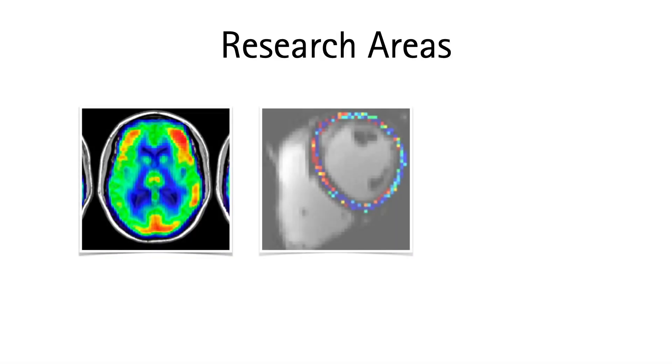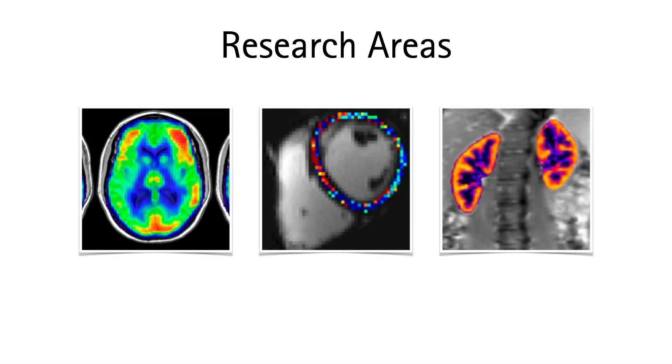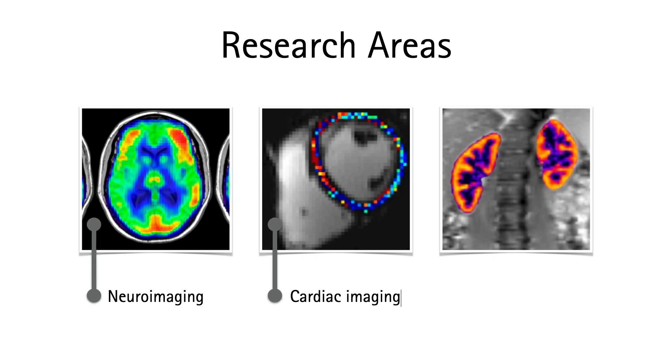Due to the non-invasive character of ASL and its promising results, we are investigating its use in other organs. Our research areas focus on the acquisition, processing, and analysis of quantitative magnetic resonance images in three main areas: neuroimaging, cardiac imaging, and renal imaging.